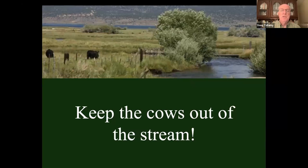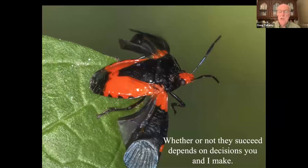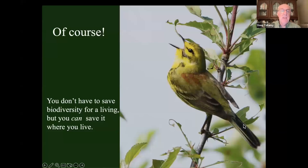There's something common to each of these conservation approaches — whether or not they succeed depends on decisions that you and I make. These become people problems. As one of my students wrote: 'While conservationists claim to be managing species and habitats, what we're really managing is people.' It's people that are going to decide whether this works or not. We are talking about changing our culture from an adversarial approach — it's us against nature — to a collaborative one. If we don't work together, we're not going to persist on this planet.